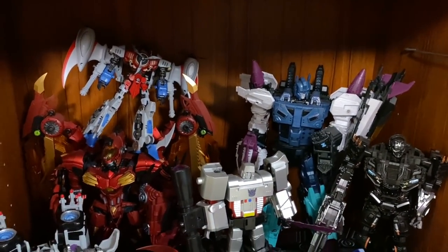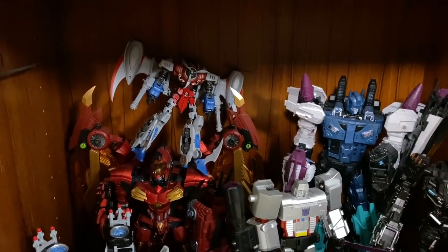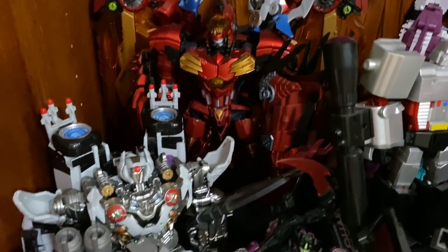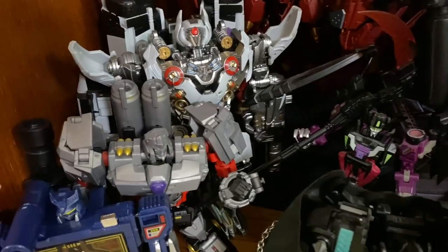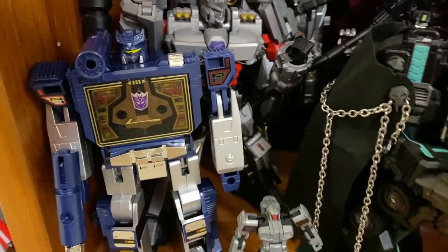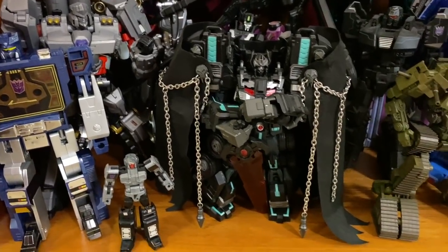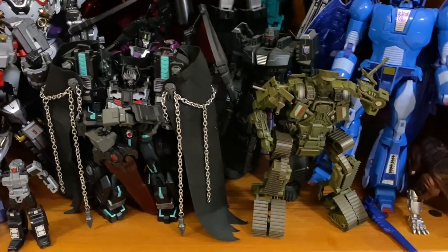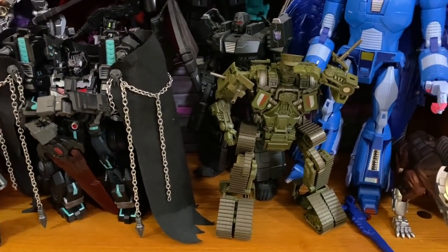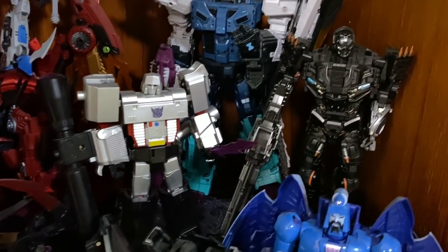And then down here I just have some random Decepticons. We've got MMC Overlord back there, the MMC Heart of Steel Starscream, the Perfect Effect Megatron from Beast Wars, some oversized figures — the Make Toys Despertron Rider, who's probably one of the coolest Megatrons — that's not an official Megatron. G1 reissue of Soundwave, Nemesis Prime, the Toy World Bulldog who's fantastic — he's not actually a Decepticon, I don't know what he's doing down here but that's where he ended up. And then some random Masterpieces I just kind of put together all at once.